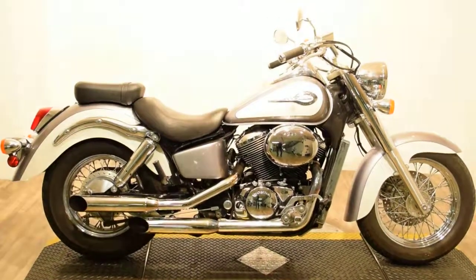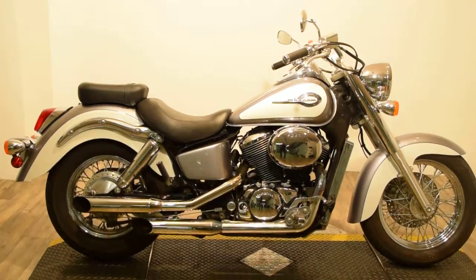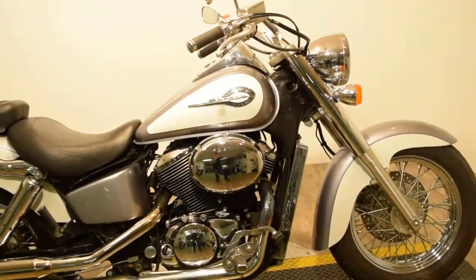Monster Power Sports is offering this 2001 Honda Shadow VT750 Ace. This bike has Cobra exhaust on it and a little chrome radiator cover.